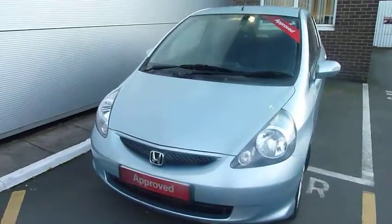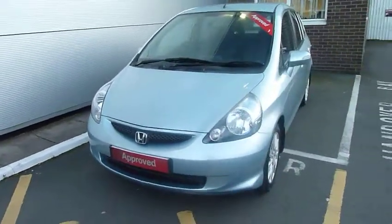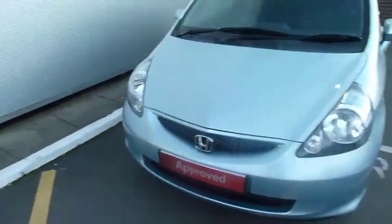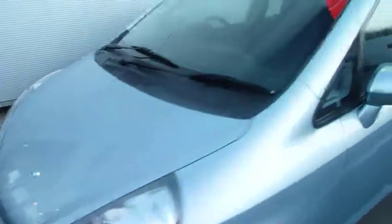Hello and welcome to the JT Hughes Honda website. My name is Harvey and today I have a nice little Honda Jazz 1.4 SE.